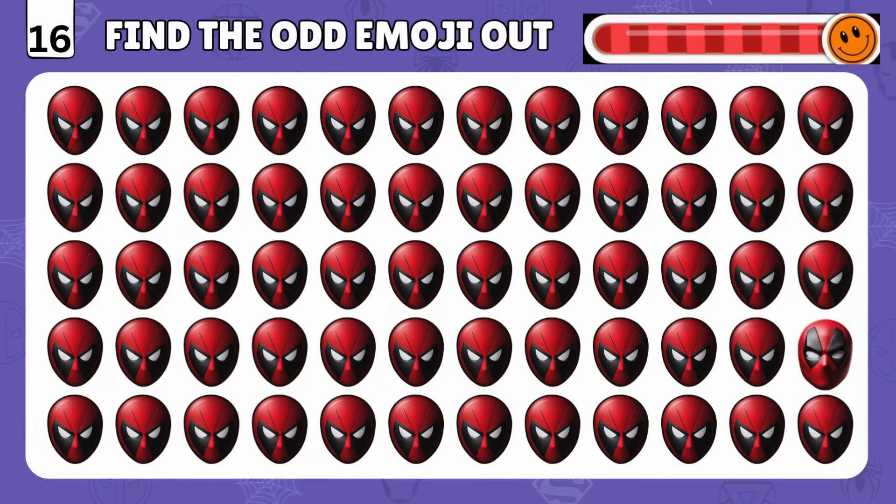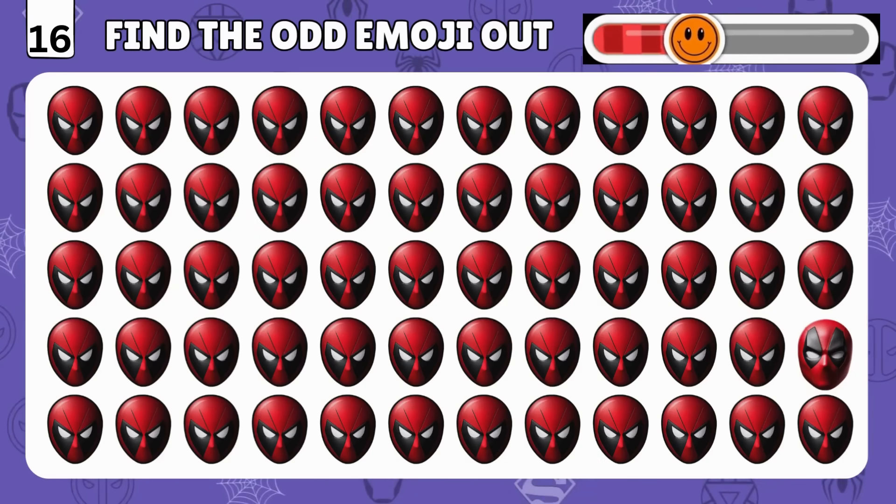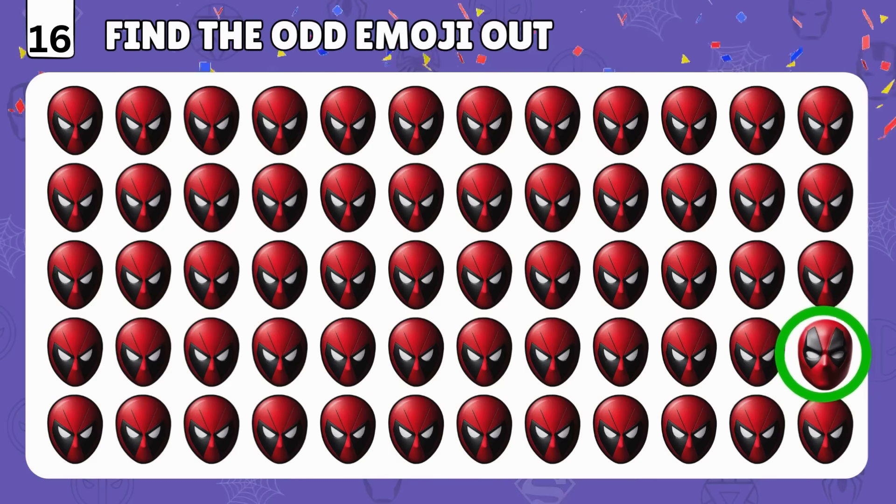Can you spot the real Deadpool emoji? Well done! It's right here!